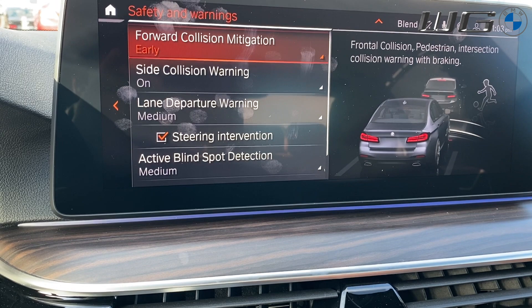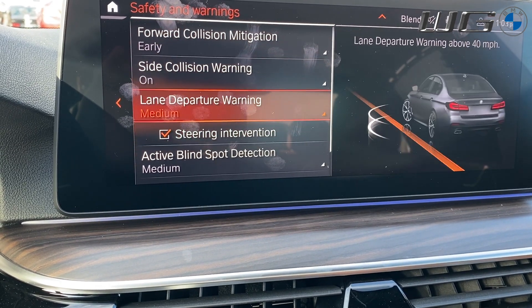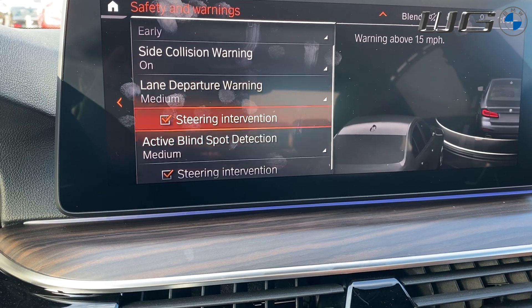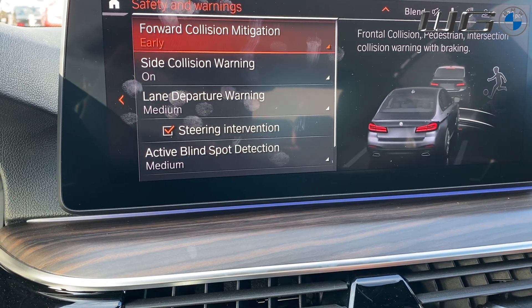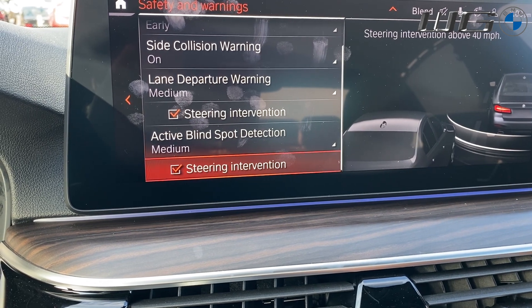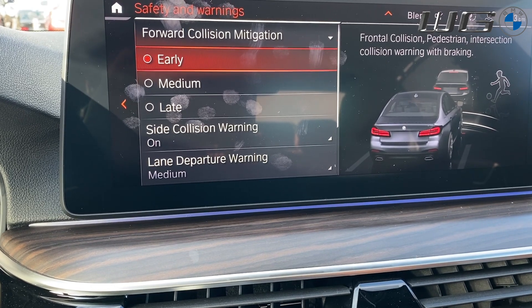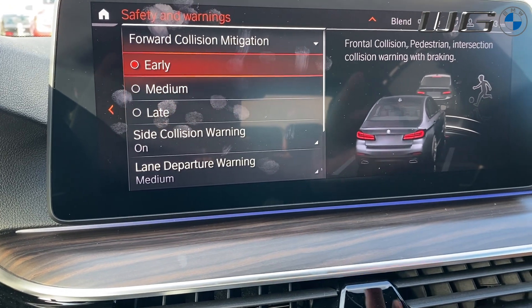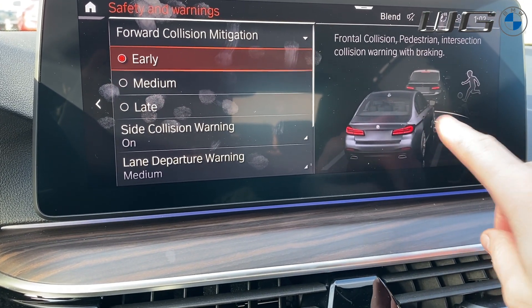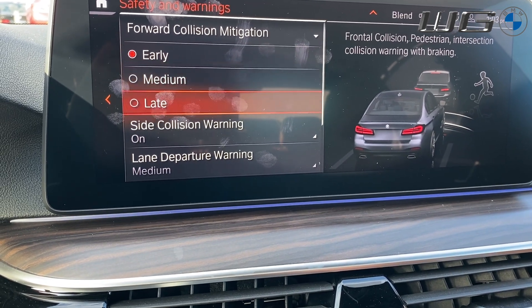The typical appointments are forward collision, lane departure, and blind spot. As you go up in your packages, you'll also add side collision with steering intervention as well as blind spot with steering intervention. Within them, you do have all your options from early, medium, and late. You'll have a small illustration on the right-hand side that'll show you exactly the difference between them.